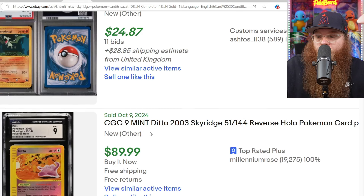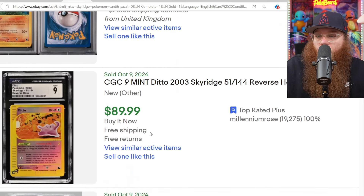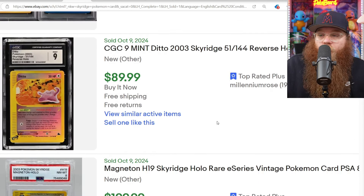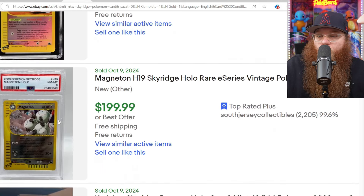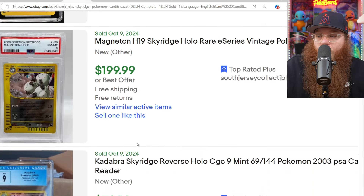Aerodactyl, $50, crazy shipping again, non-holo in a PSA 8. We got a CGC 9 Ditto Reverse Holo for $90. We got a Magneton Holo PSA 8 for $200.